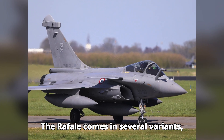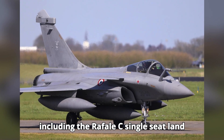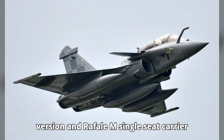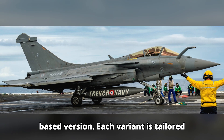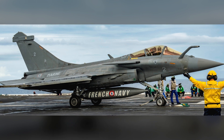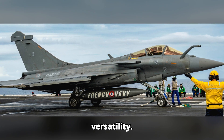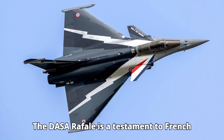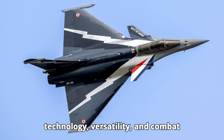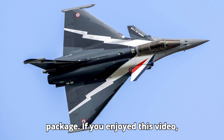The Rafale comes in several variants, including the Rafale C (single-seat land-based version), Rafale B (two-seat land-based version), and Rafale M (single-seat carrier-based version). Each variant is tailored to specific operational requirements, further showcasing the aircraft's versatility. The Dassault Rafale is a testament to French aerospace engineering, combining advanced technology, versatility, and combat effectiveness into one formidable package.